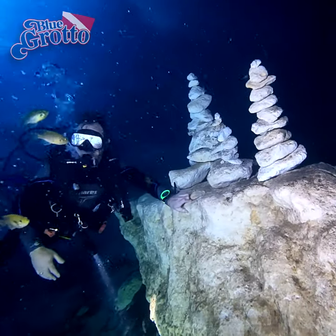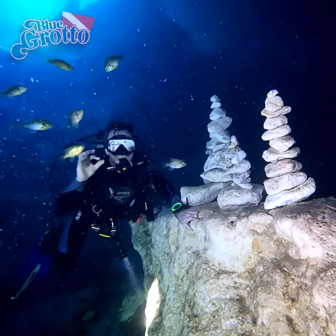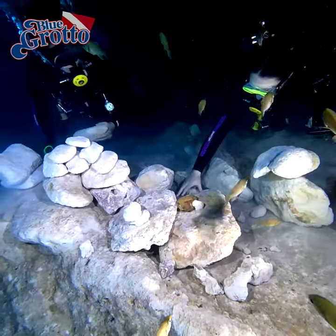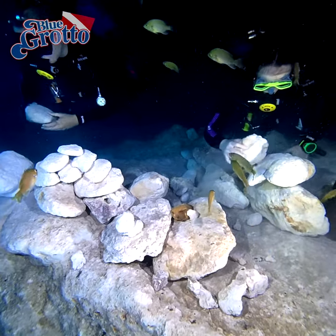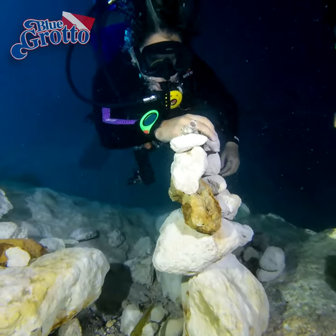If you come across works of art like these, you will want to show respect for their creators by just leaving them be. However, should you encounter a random collection of rocks, why not try building your own stone castle.